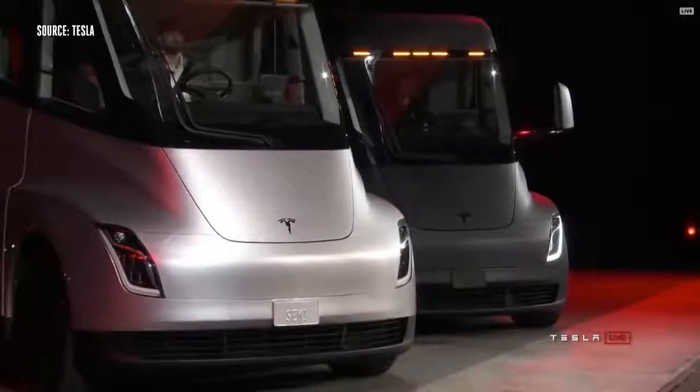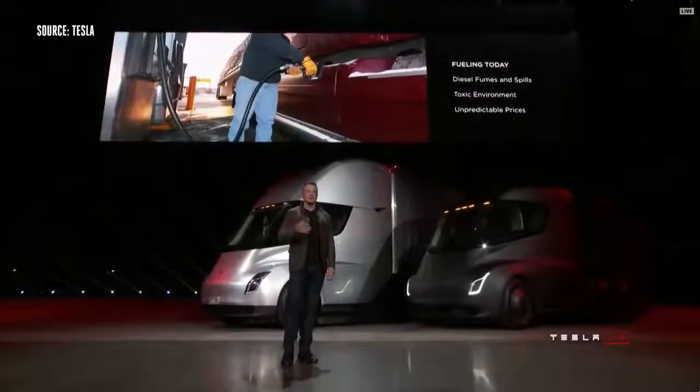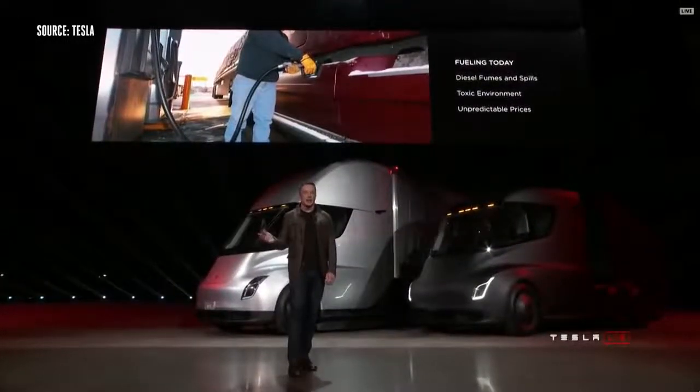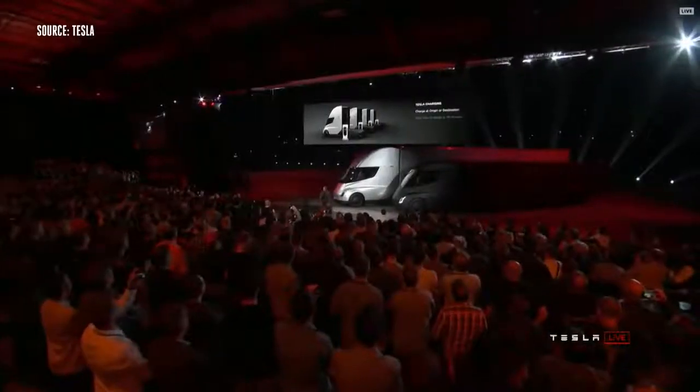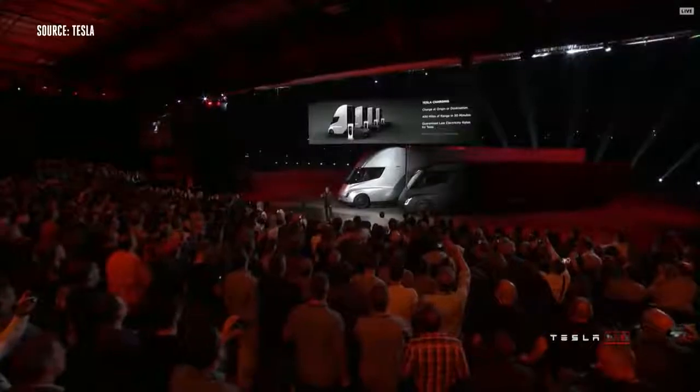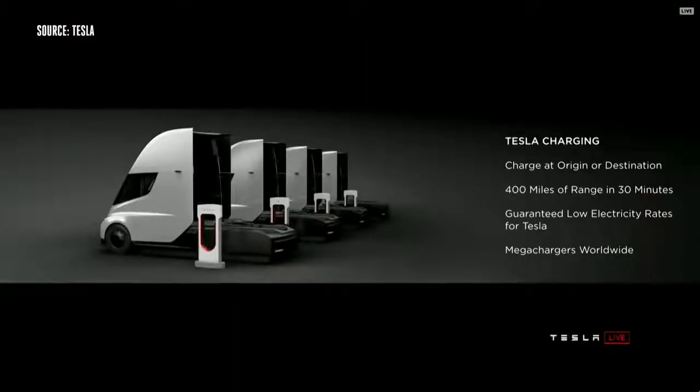What about fueling today? If you're fueling a diesel truck, you've got fumes, spills, toxic environment, prices change all the time. And what a lot of people don't realize is it actually takes up to 15 minutes or more to fill a truck — you have to sit there for 15 minutes while the tank gets filled. As compared to charging a Tesla truck, you can charge at your origin or destination. So while you're unloading your cargo, you can charge.